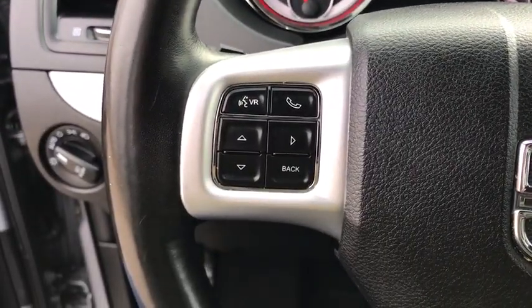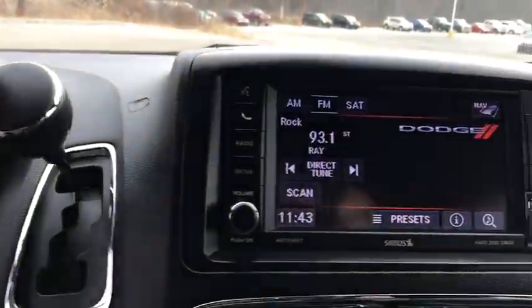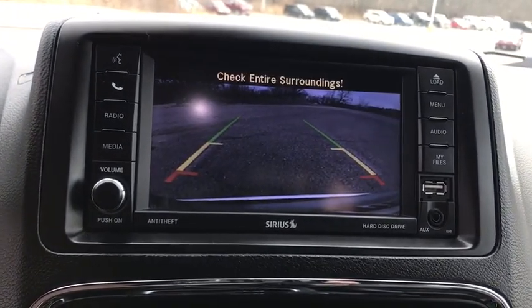Power liftgate, anti-lock braking system, keyless entry, navigation system, leather-wrapped steering wheel, Bluetooth, adjustable steering wheel, power steering, hard disk drive media storage.